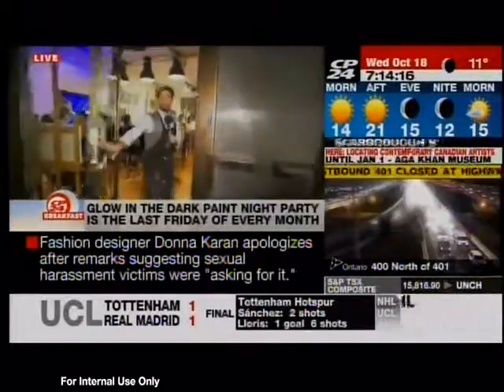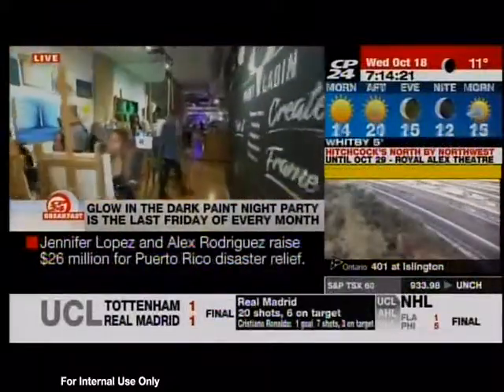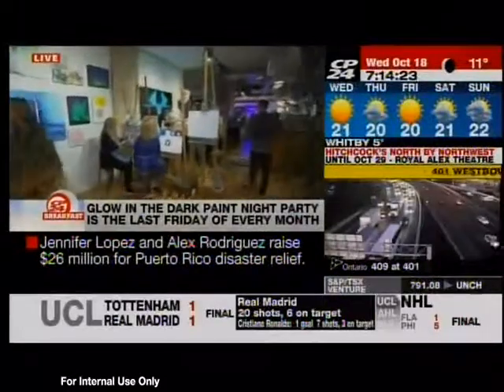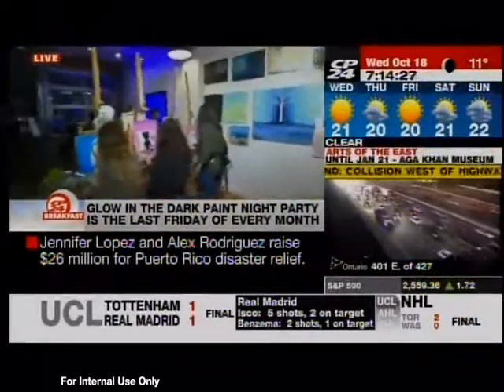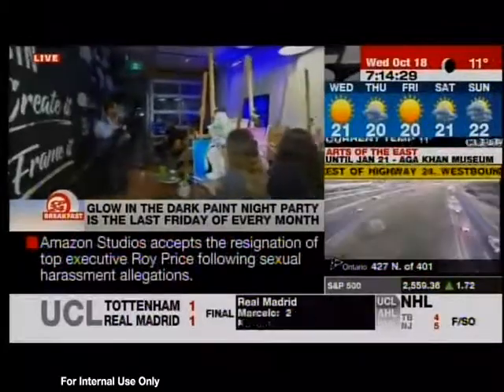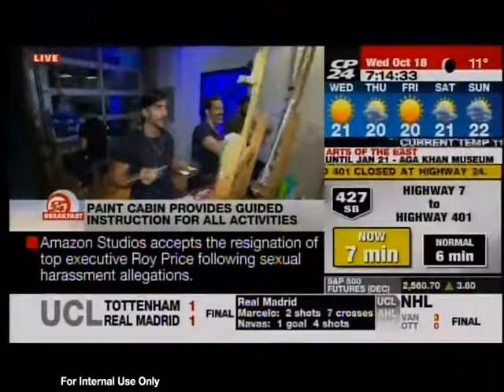We're going to let Kenny in — come on in, Kenny, check out the party over here. This is super cool stuff. This is on Gerard Street East, and by the way, if you want to channel your inner Picasso, your inner Monet — all of a sudden everyone got quiet here. Guys, continue to talk. Just because we're live on television — we're so happy to be here.